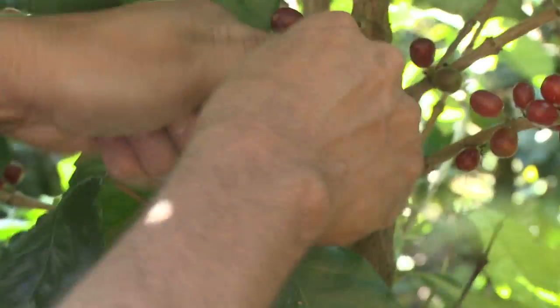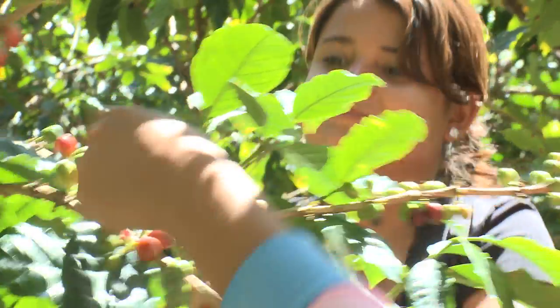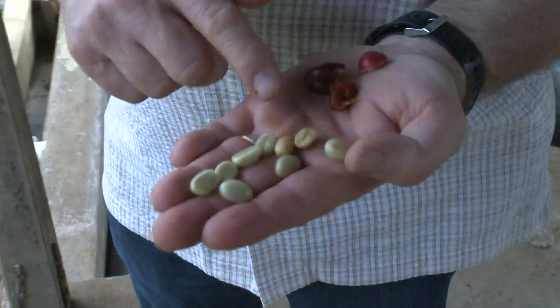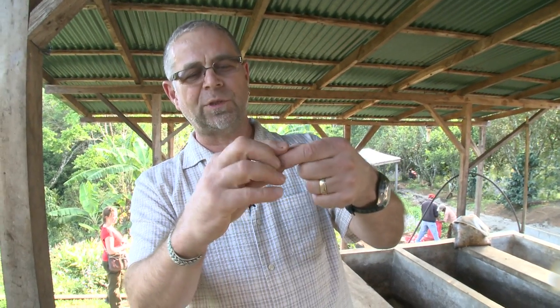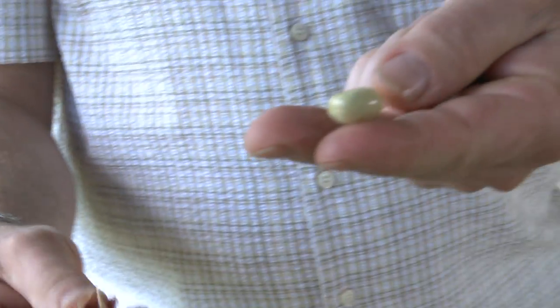Once the coffee cherries are red, they are ripe and ready to pick. The plant can be picked up to four times to harvest all the cherries. This is what ends up in your cup — it's a very soft fruit on the outside, and inside if you open it up, you get the beans in the middle. It's really quite soft, chewable, actually quite yummy.